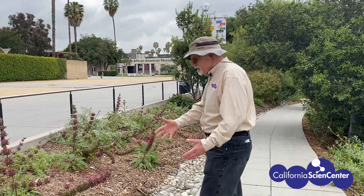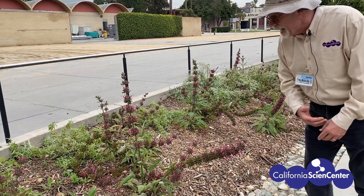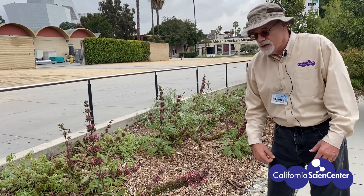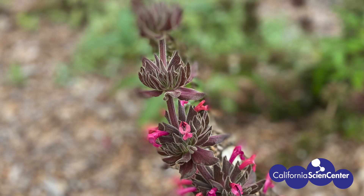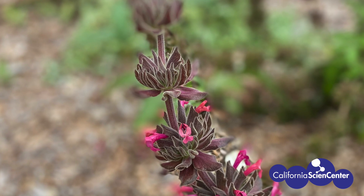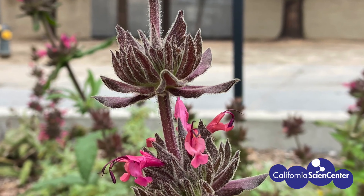We're here in the garden at the Science Center today, and we have lots of interesting things to see. Just with sight, we can see all kinds of different flowers. This is a plant called hummingbird sage. You can see from the shape of the flowers that it's ideal for a long hummingbird's beak to fit inside and get the nectar, and you can see the beautiful purple color.